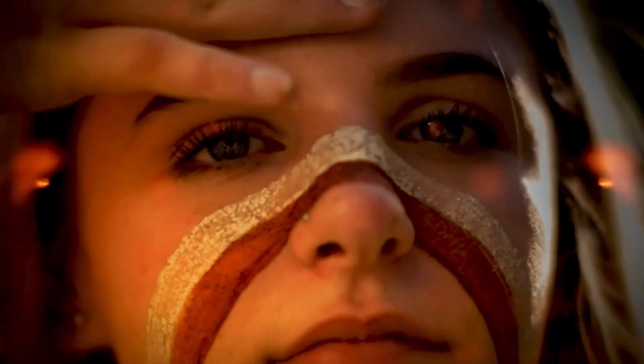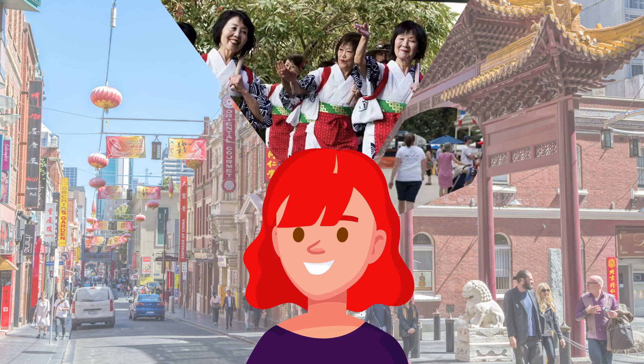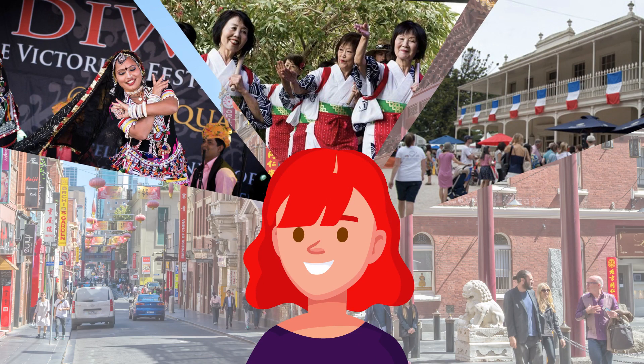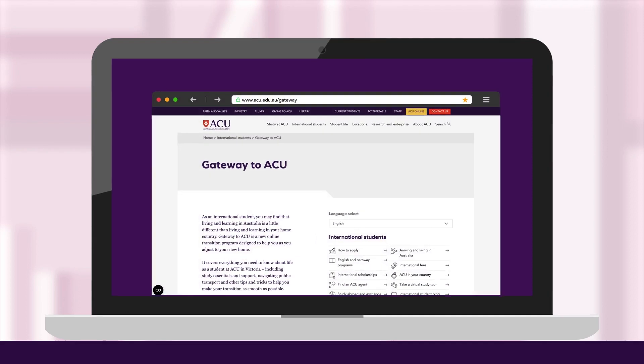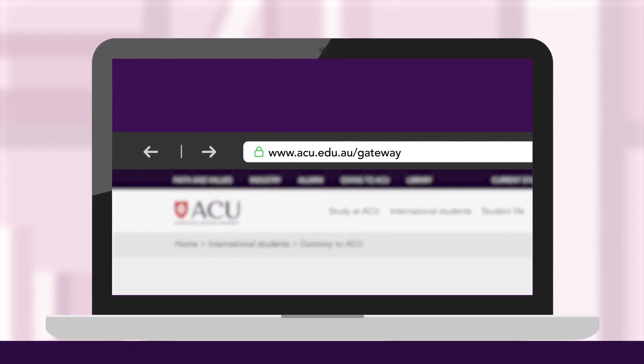Learn about some of the world's oldest cultures, as well as the many other cultures that call Australia home. We're excited to welcome you to ACU. Find out more about Gateway to ACU today.